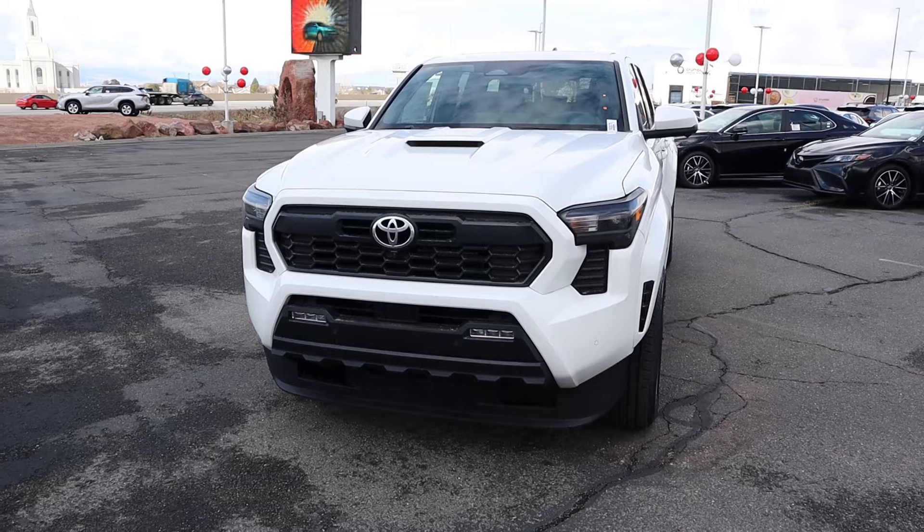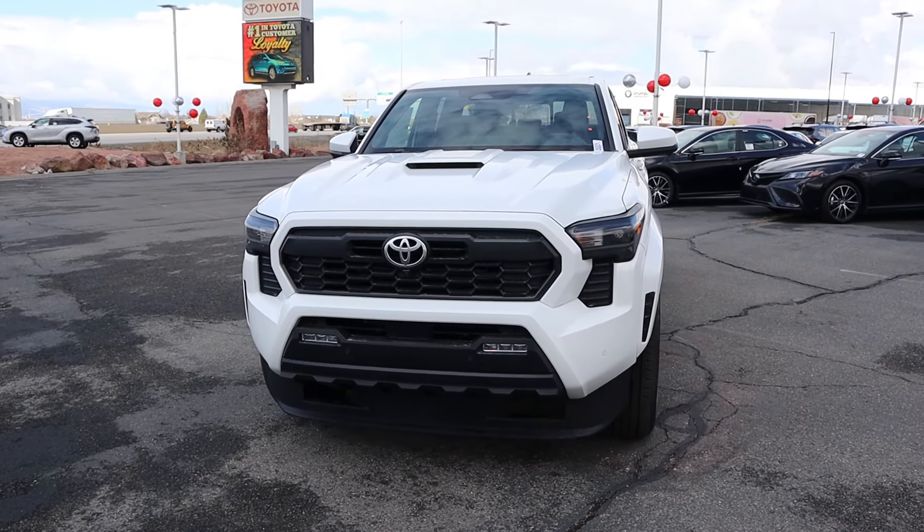Hey everyone, it's Ben Hardy here, and in today's video I'm going to be reviewing a Toyota Tacoma TRD Sport. Before we get into this video, I want to give a huge shout out and thank you to Brent Brown Toyota here in Orem, Utah for giving me some time with this Tacoma. This particular one is available for sale, so I'll include a link to their website in the description. If you have any questions, just ask for Easton. And if you want to save time and money the next time you purchase a car, link to my car buying guide in the description as well.